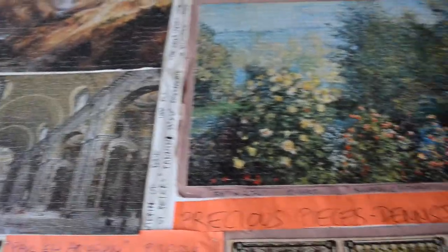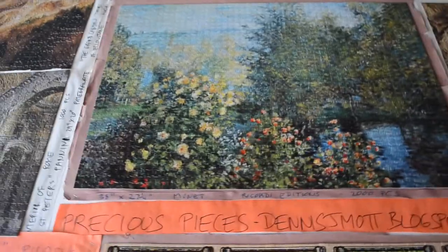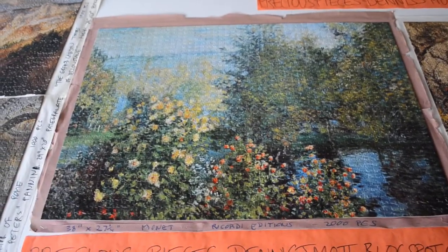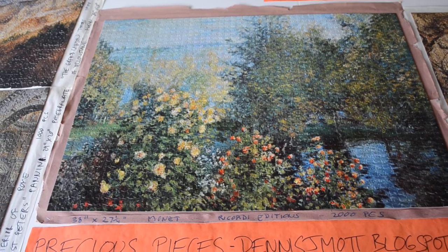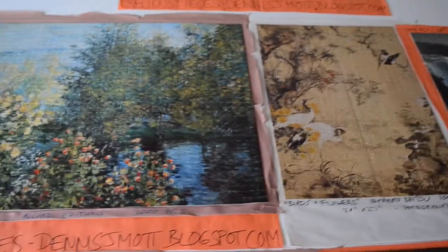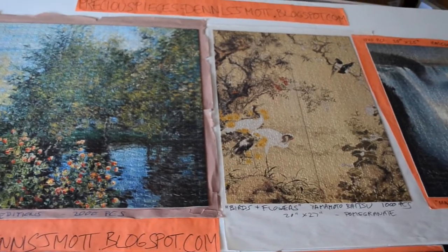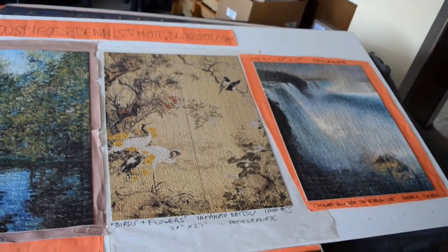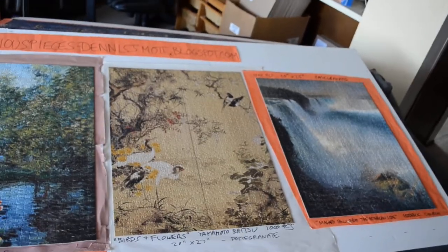The one next to it is Monet, by Riccardi Editions. It's a 2,000-piece puzzle — a beautiful one to finish, though it took forever. The one over here is Birds and Flowers. And the one on the very end is Niagara Falls by Frederick Church.